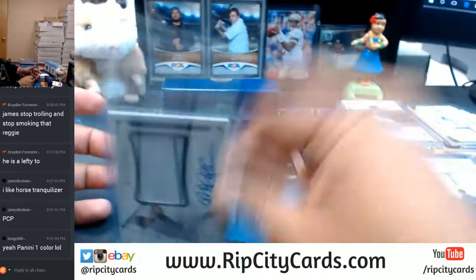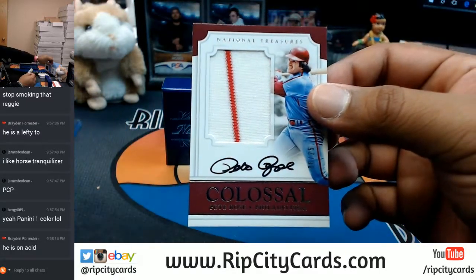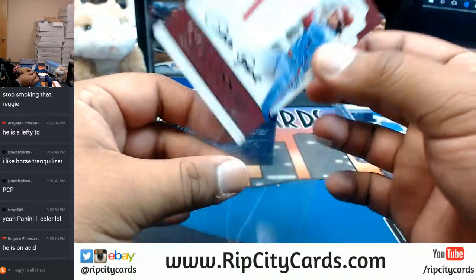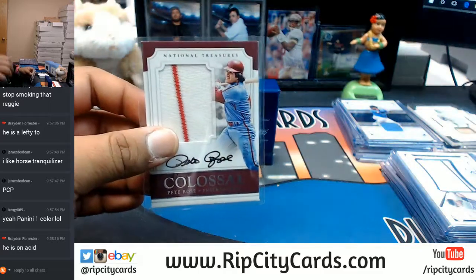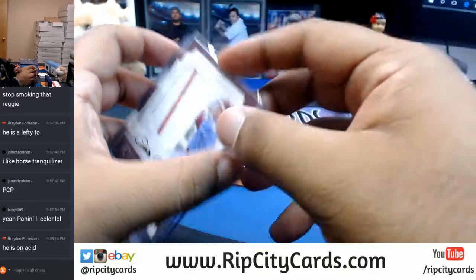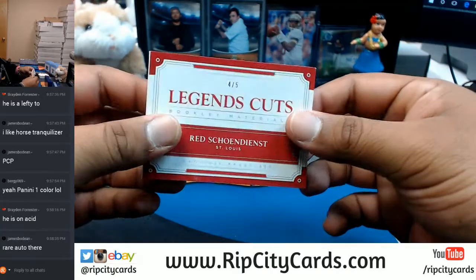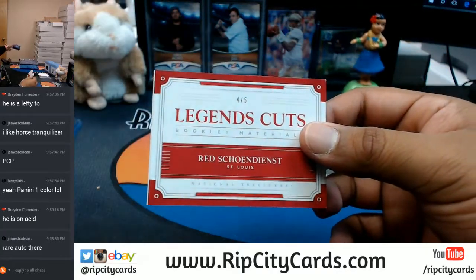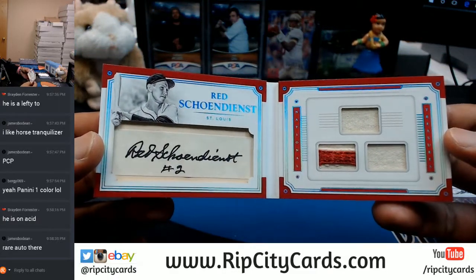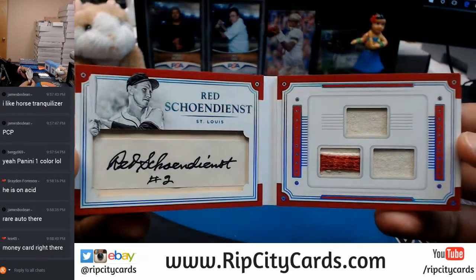Pete Rose with the on-card auto and the two-color relic, numbered to 25 - that goes to the Reds... I'm sorry, to the Phillies... I'm sorry, to the Cardinals. Number four out of five coming up next - this could be huge right here.